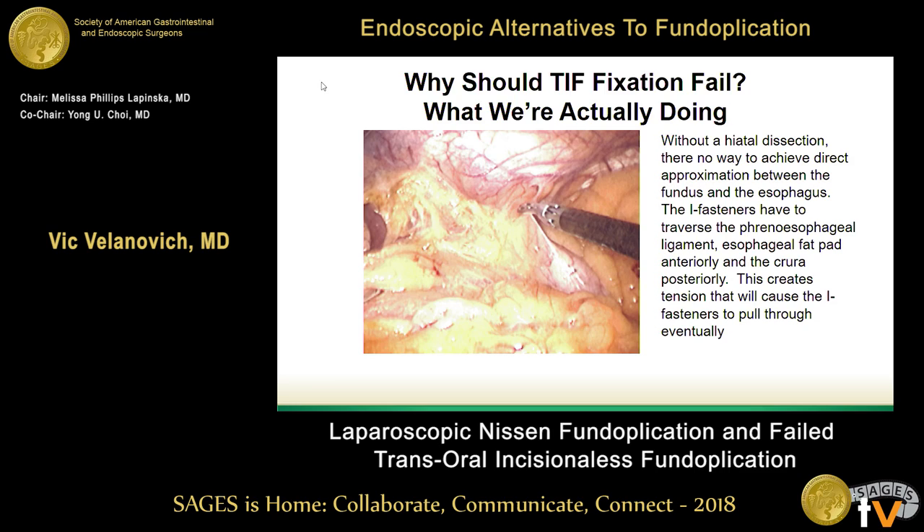So the real question is: yes, laparoscopic Nissen after TIF is straightforward — do it, not a problem. But the bigger question is, should we be doing TIF at all? And I'm happy to debate about that since we apparently have extra time. With that, I'll conclude.